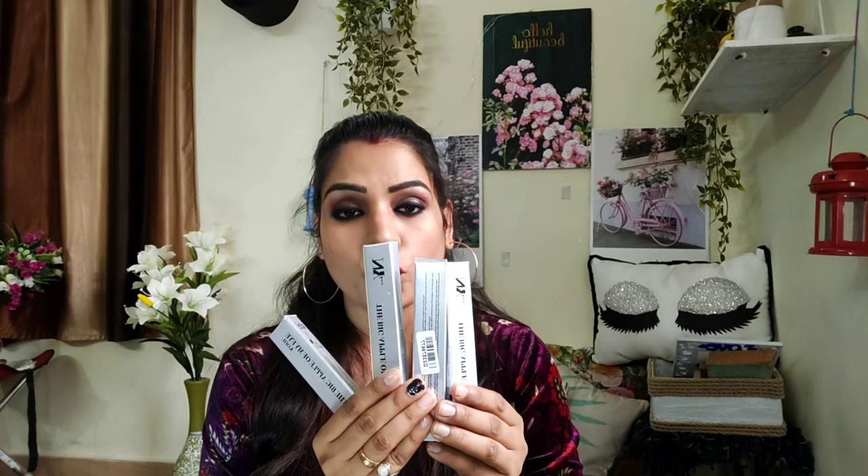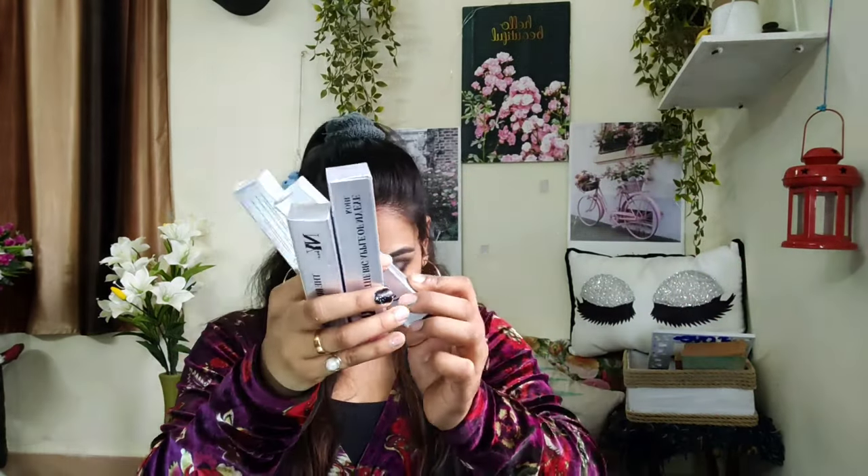My next item is the NYB Black Kajal called The Big Apple of My Eye. This kajal is also cruelty free and totally vegan. It's a black matte finish kajal, and the active ingredient is aqua water. The best thing about this product is that it lasts more than eight hours and it's budget friendly, so you can go for this product.